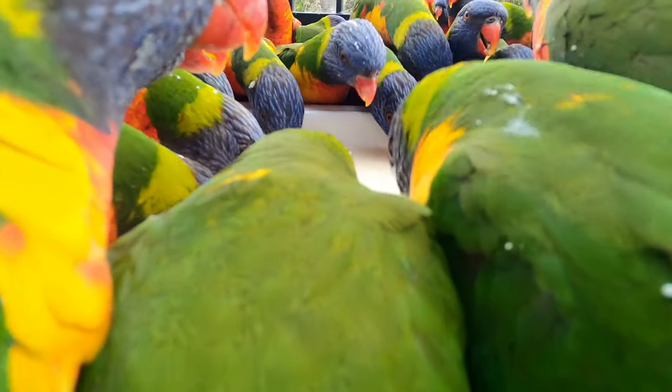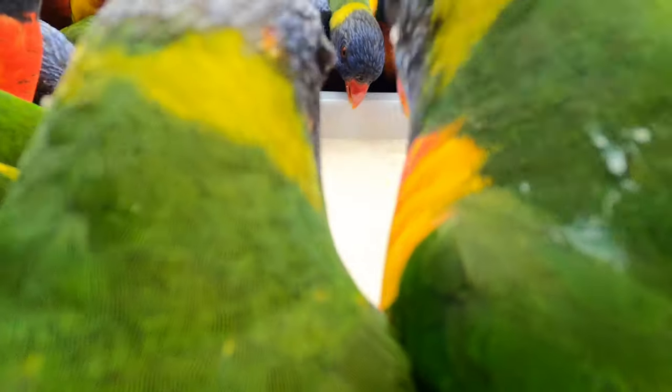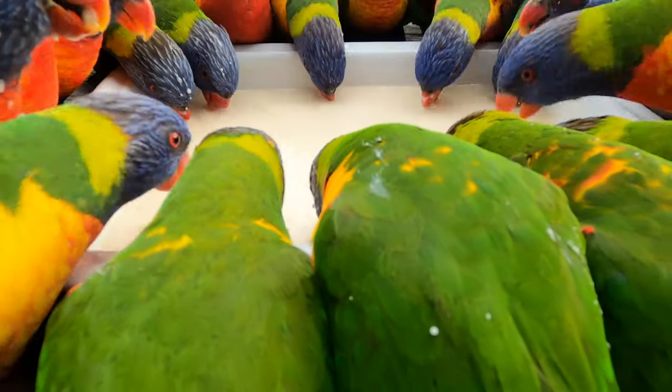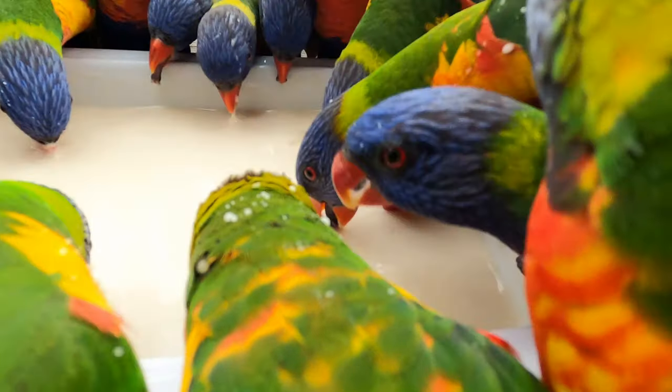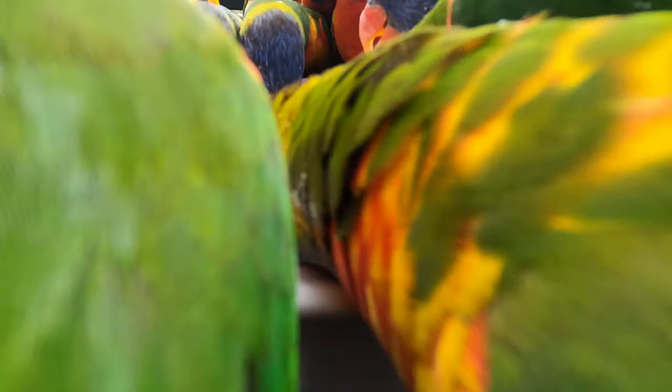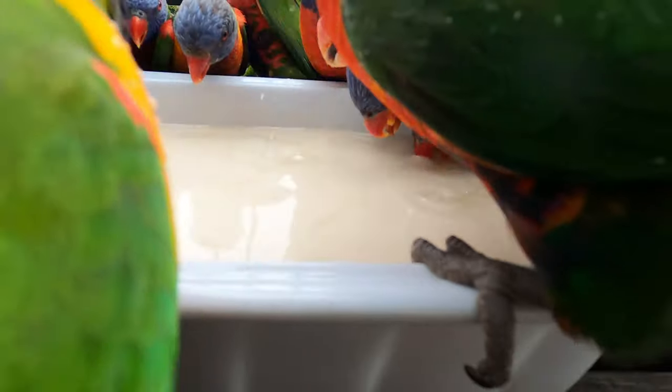Even though there's so many of them they still all seem to get a fair go. It's kind of organized chaos — one sort of moves out and gives another one a go, and then they all shuffle around. They seem to be quite organized, believe it or not.